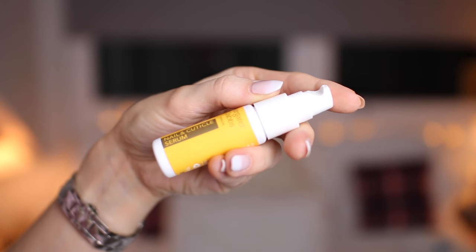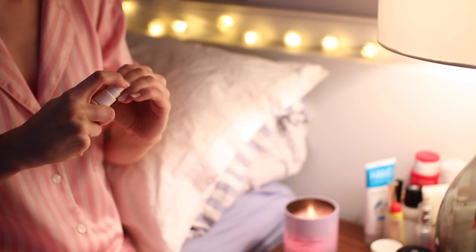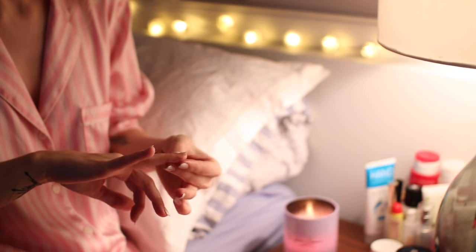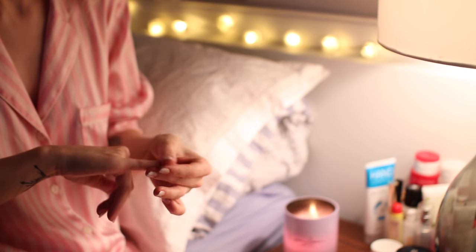Once my face is done, I move on to my hands. I've been loving the Margaret Dabbs Nail and Cuticle Serum — because I've been getting shellac recently, I really need to keep my nails oiled, moisturized, and hydrated. It dispenses from the top; I pump it onto my nails and massage it into my cuticles and over the top of all my nails. A few nights a week I also do this on my toenails to keep them just as hydrated.